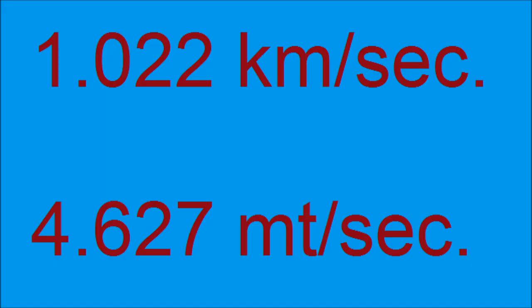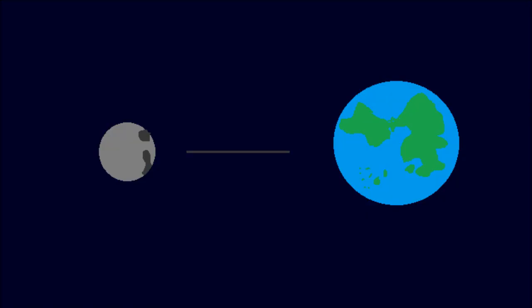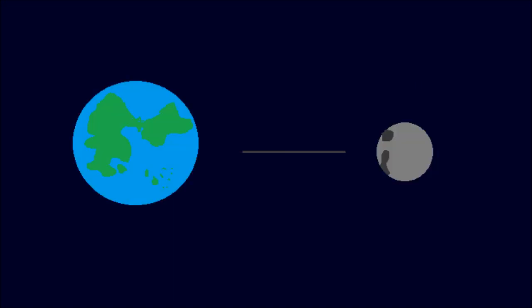The moon spins around the Earth at approximately 1.022 kilometers per second and rotates around its own axis at approximately 4.627 meters per second. The reason we never see the other side of the moon is because the time it takes for the moon to spin around its axis is the same as the time it takes to make one rotation around the Earth, so the same portion of the moon is always facing Earth.